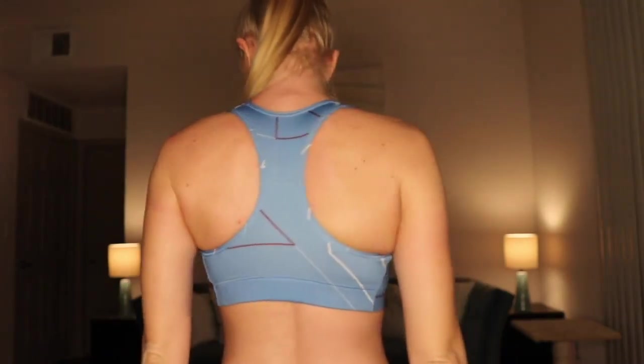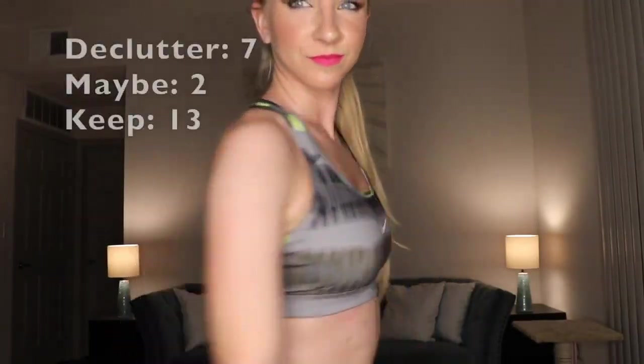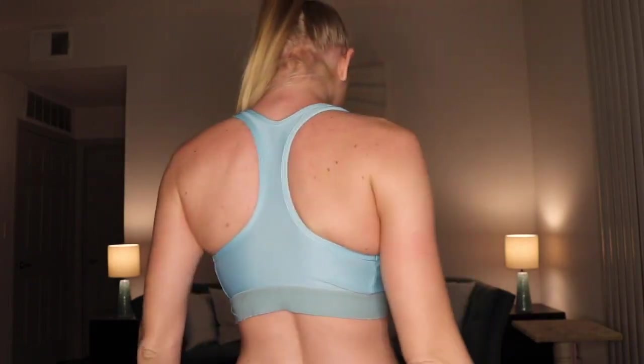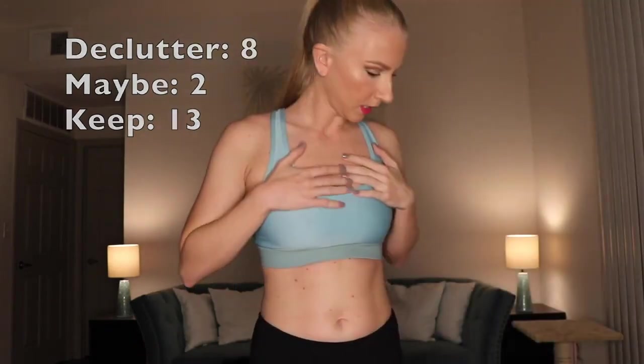These next two are both from Nike — their high-impact sports bras. I'm going to keep both of them. I've had these for quite some time and they have held up against the test of time. They're awesome for cardio and really good for high-impact activities. Even though they're a small and don't fit me as well as they used to, I'm keeping them. This small from Champion I'm going to get rid of — it's a little too tight. It's still good for high-impact but I have another sports bra in the same color.